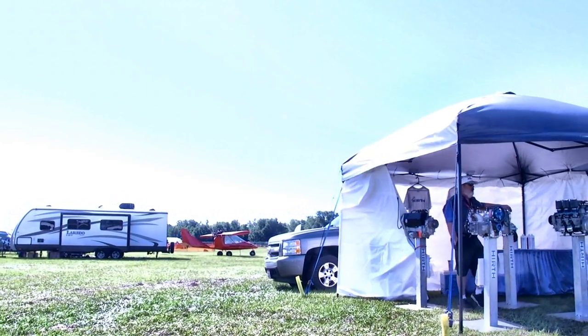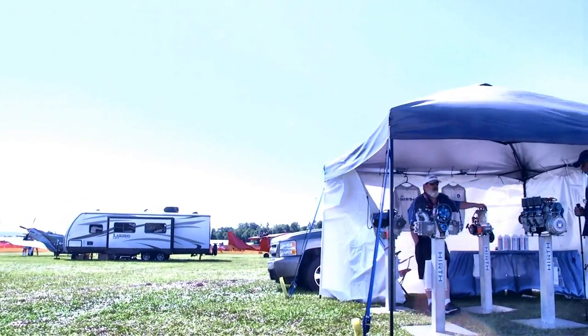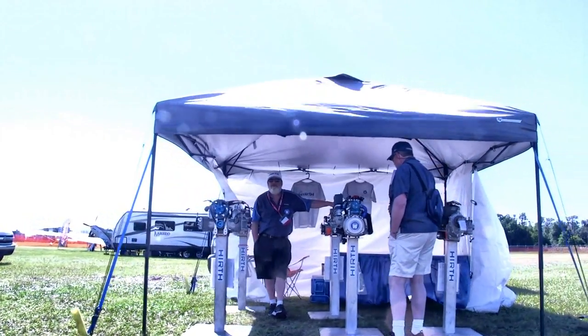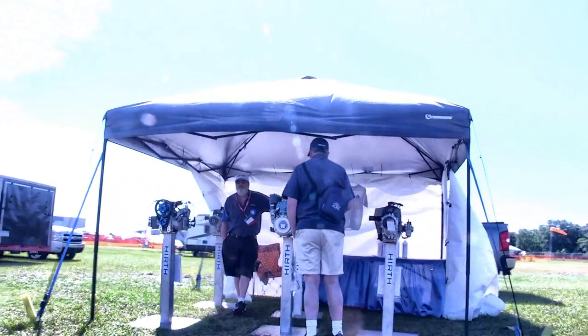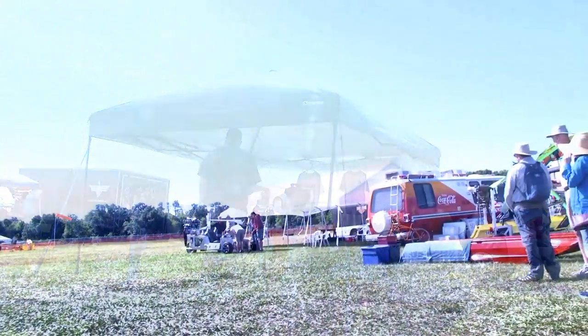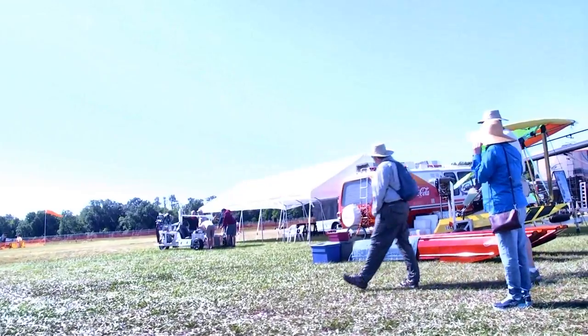Here's the Hirth engine display. Matt Dander — the man with his hand on the engine back there — is the proprietor. They have a whole range of engines, been in the business for a long time, and lots of aircraft go aloft with a Hirth on the front or back. There's Matt waving back at us.